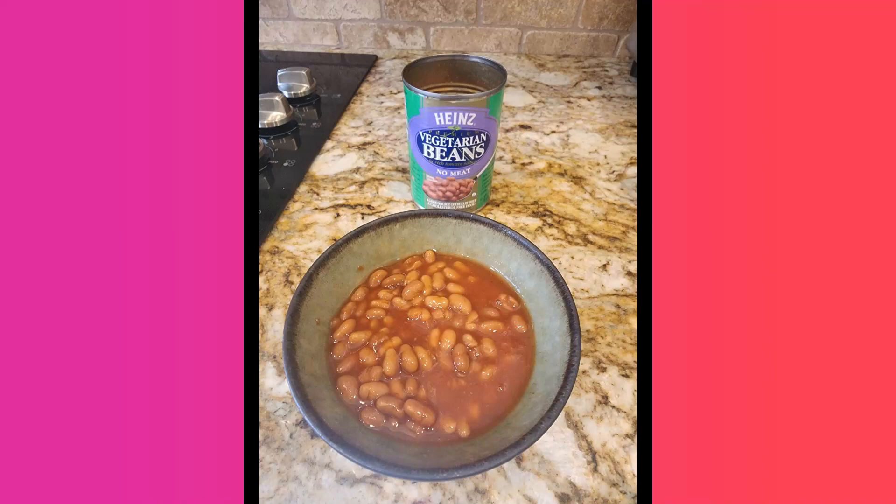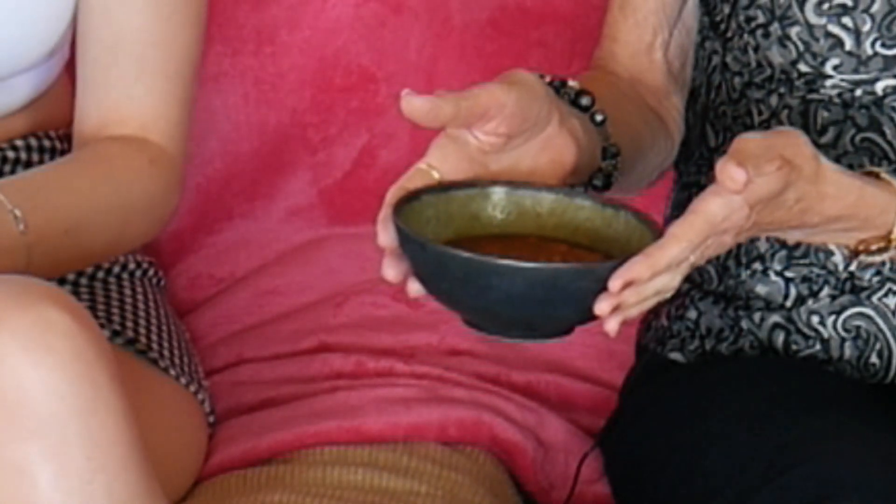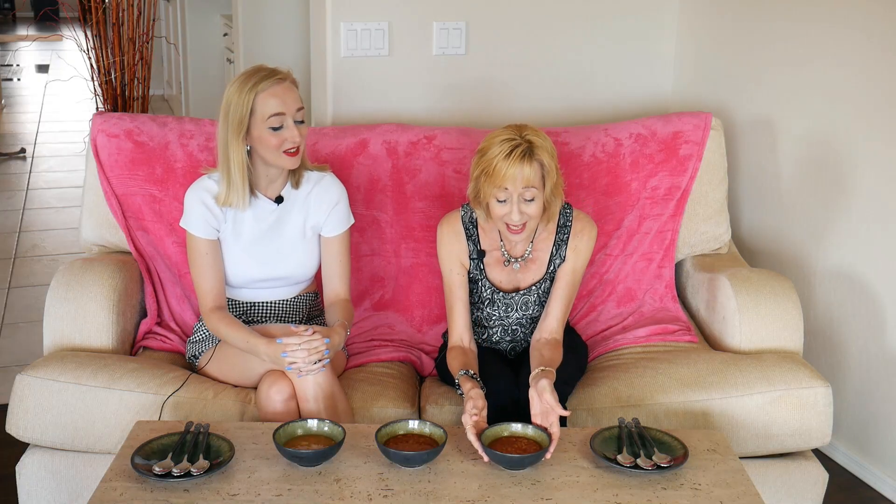The first one is the Heinz vegetarian. What do you think of the colour? It looks very much like how you would expect Heinz, maybe slightly darker. It's definitely darker, not so orange. It looks roughly the same consistency. The smell is tomato-y. Okay, ready for the taste test.